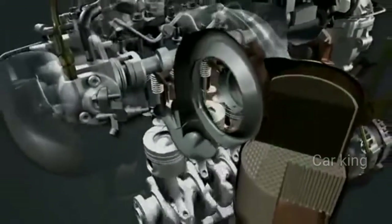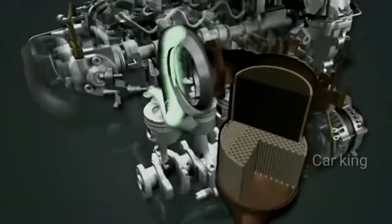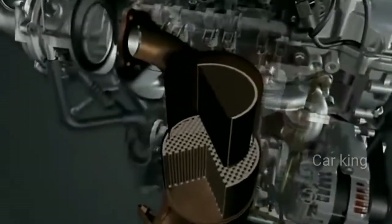Unlike many other particulate filters, this Toyota DPF is self-cleaning and requires no maintenance. It is developed from the system used in Toyota's highly successful DCAT technology.